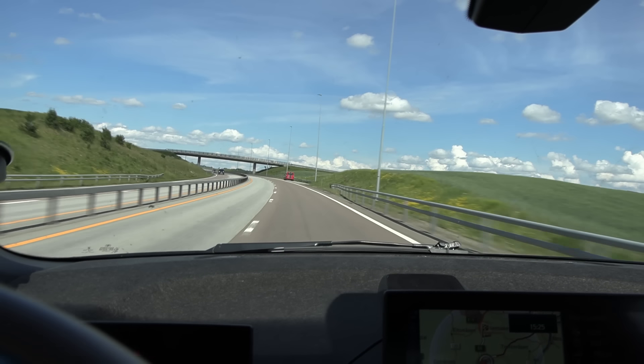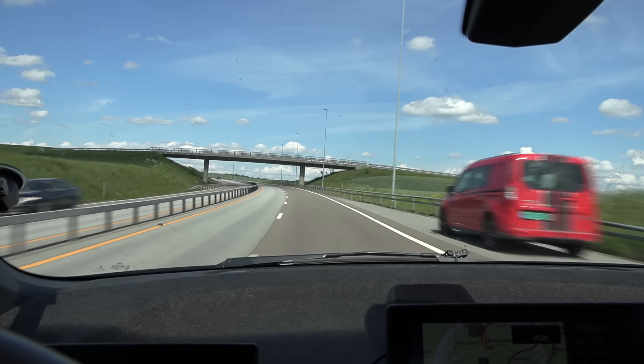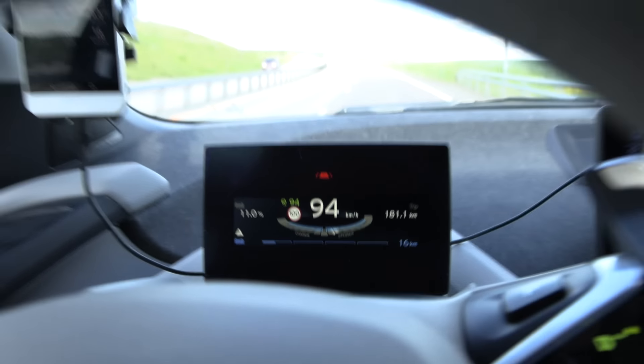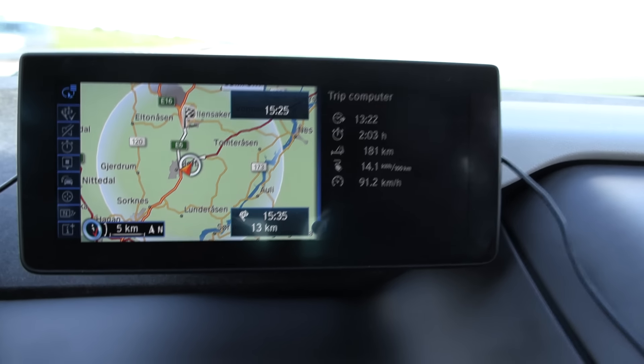We are almost done now. We're taking the E16 route towards Kongswing. We're down to 11 percent. Look at the trip meter — 181 kilometers done. Wow.